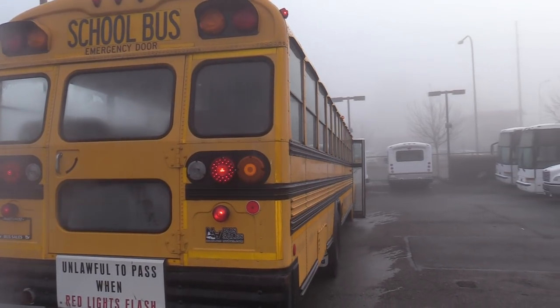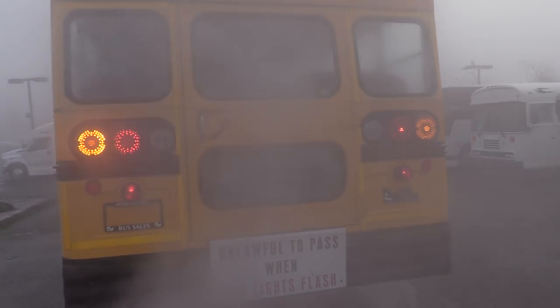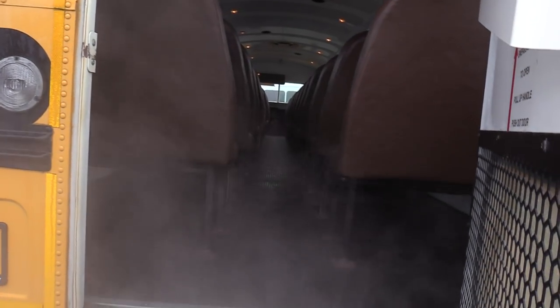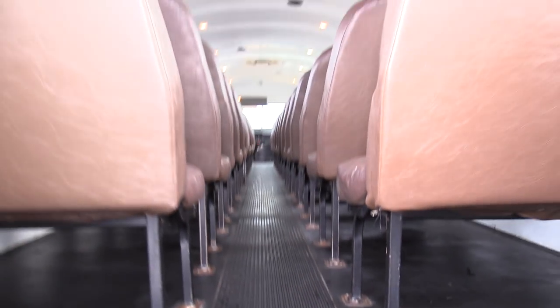Around the back — it's got LED brake lights and turn signals. The hazards are on right now. It's cold out here, so there's some condensation coming from the tailpipe. The rear emergency door buzzer goes off when you open it up. Looking pretty good.